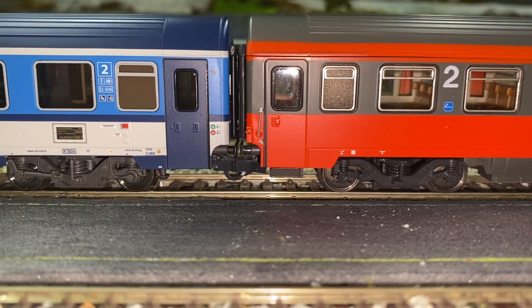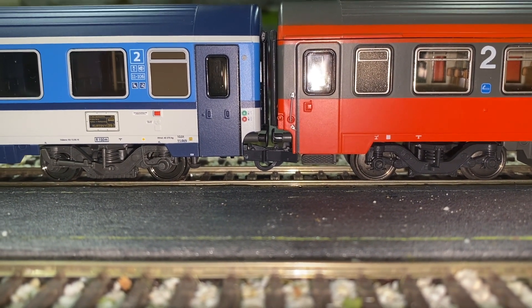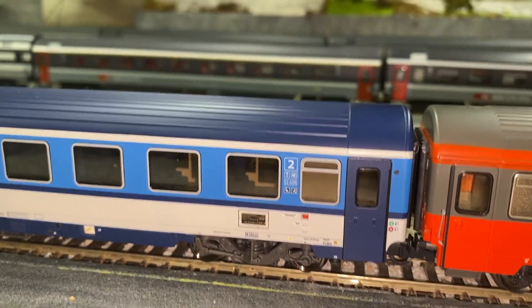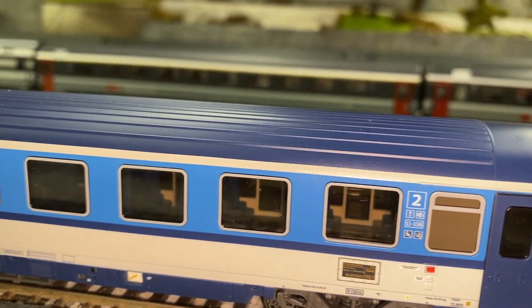The one on the right is the 90s Roco version of the original carriage. As I've always said, they are excellent models — even compared with the more detailed recent productions. The Roco version can run everywhere, also in the hardest curves.